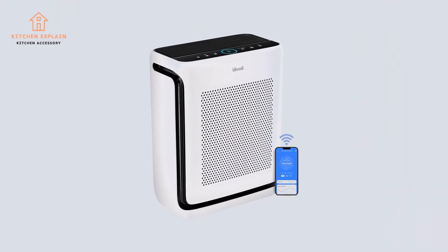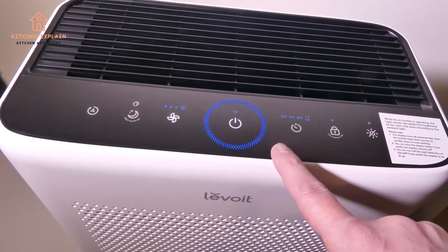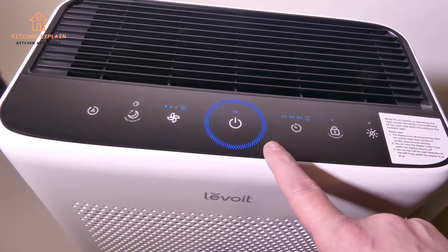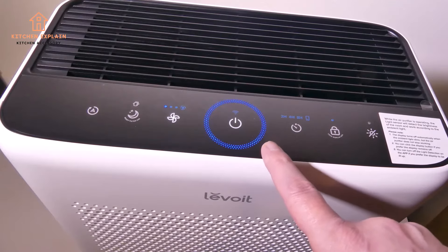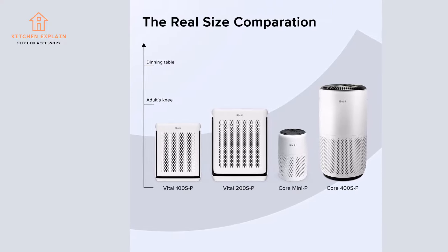Filtration System: 3-Stage Filtration. Room Coverage: 1,900 sq ft. Noise Level: 24dB. Features: Auto Mode, Sleep Mode, Washable Pre-Filter, Voice Command, Check Filter Indicator. Dimensions: 15.6 x 8.5 x 19.8 inches. Positive side: U-shaped inlet for pet hair.